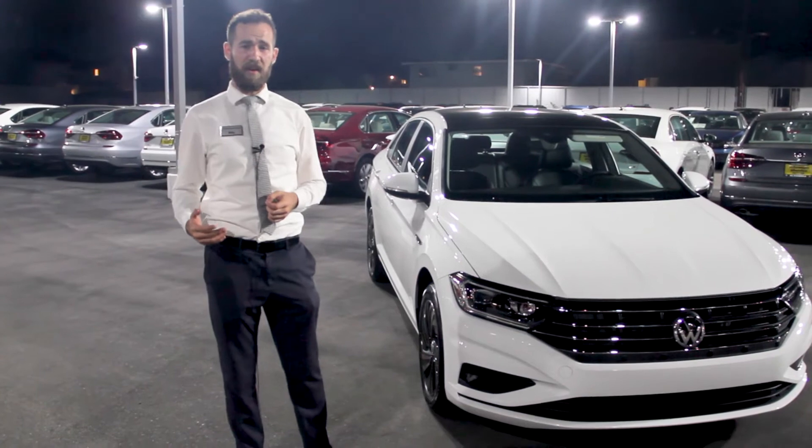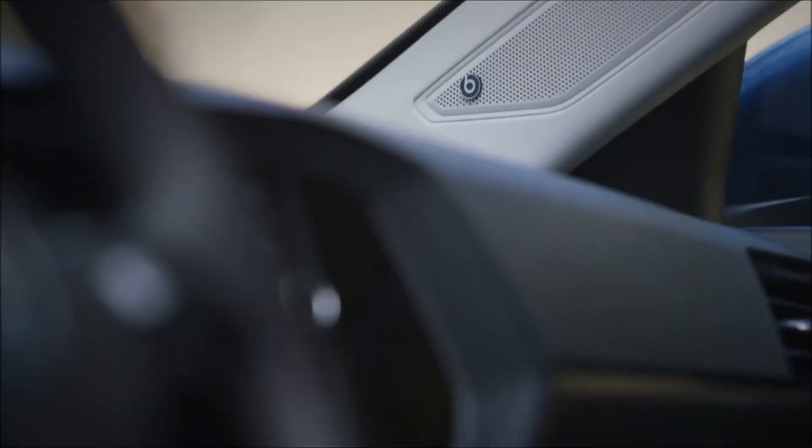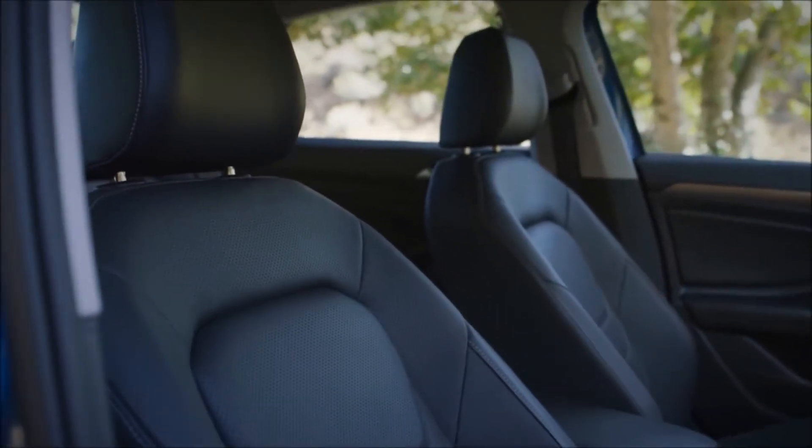In addition to those standard features on this new Jetta, there's also a slew of other features that were never even available before, like Beats Audio, leather interior, heated seats, and plenty of others.